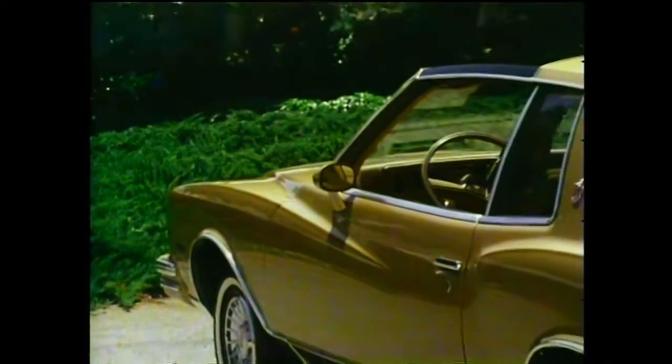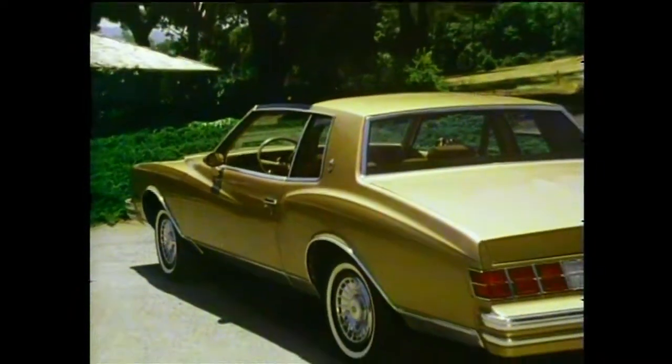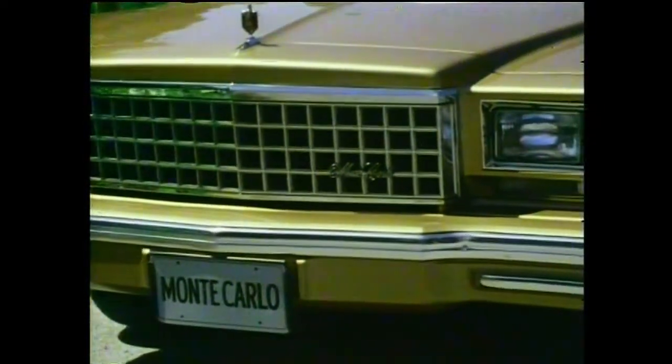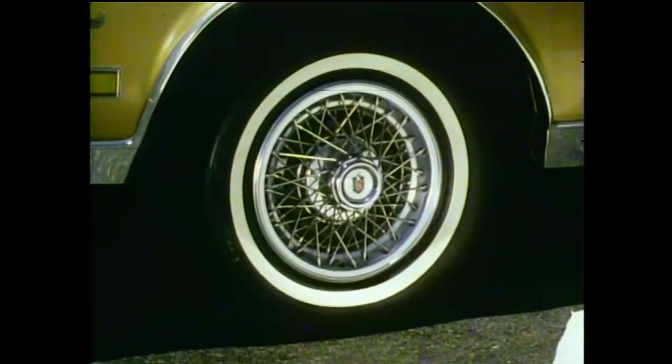Monte Carlo coupe, Chevrolet's affordable personal luxury car, with clean sculptured curves, striking roofline, a new front appearance featuring a redesigned grille, new dual rectangular headlamps, and for a sporty appearance, new optional wire wheel covers.